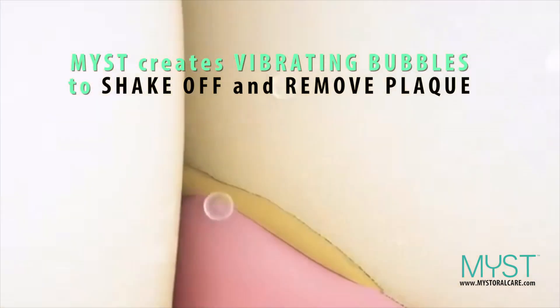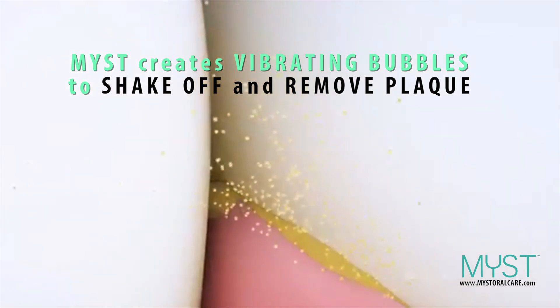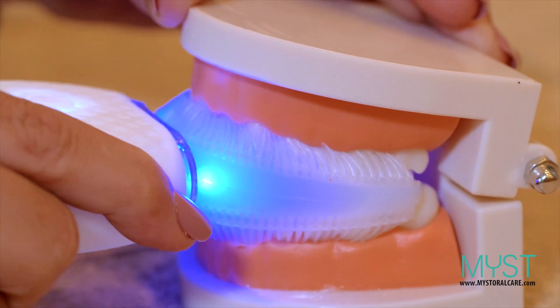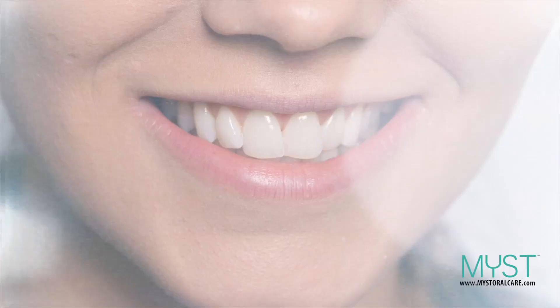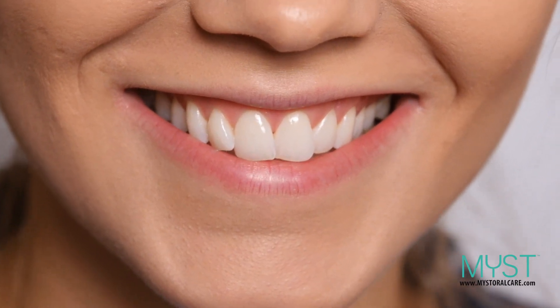The vibrating bristle action of MIST creates foaming bubbles to shake off and remove plaque from hard-to-reach areas and the gum line. MIST brushes your teeth automatically, quickly, and correctly, so you don't have to worry about poor brushing ability, brushing strength, or gum disease caused by them.